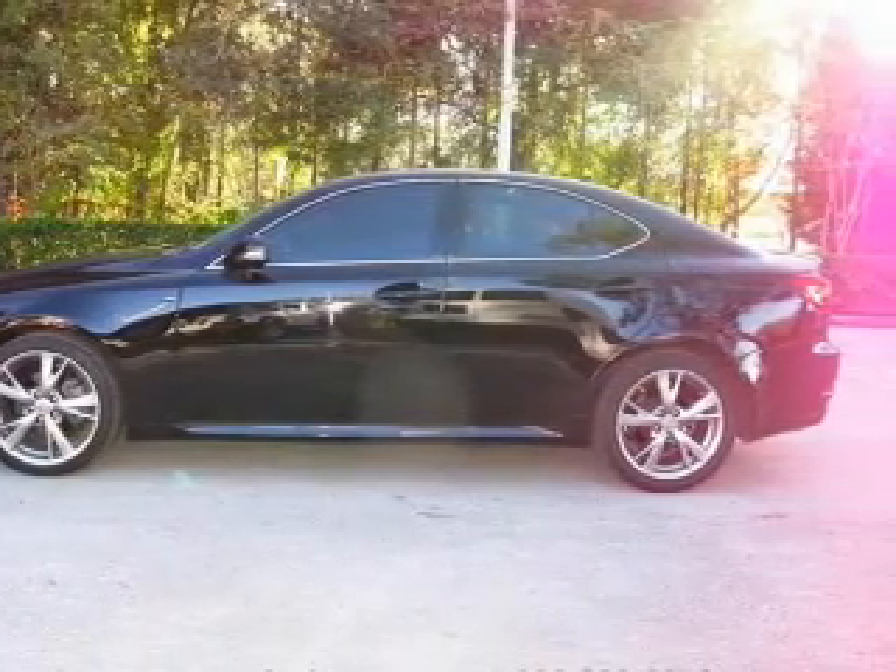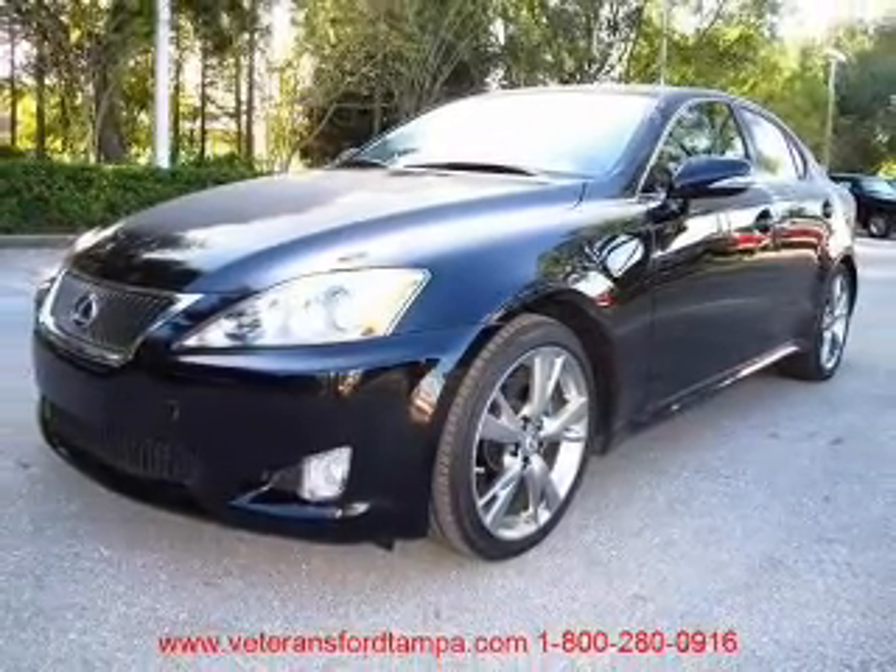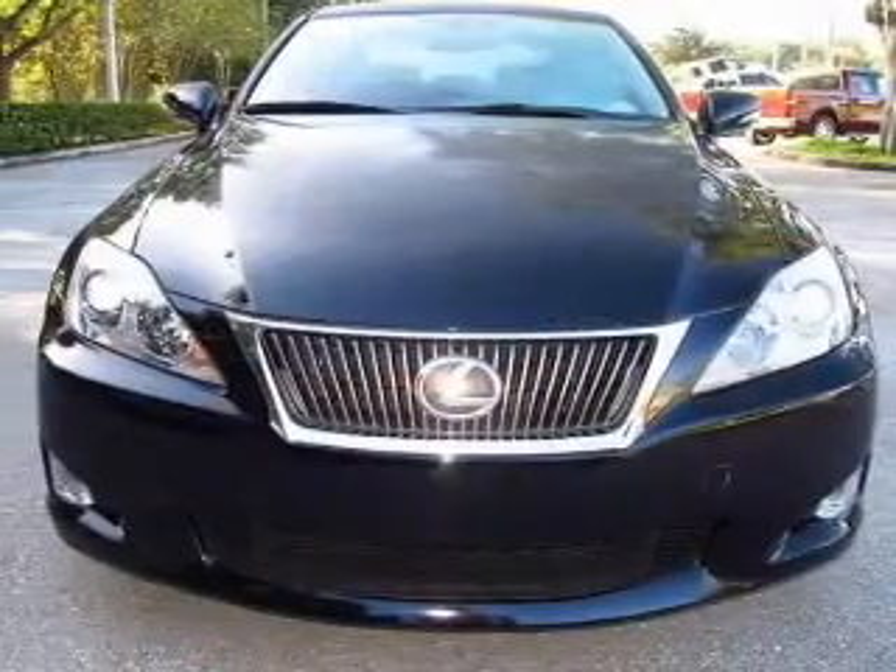This car has separate passenger temperature controls. Let the sunshine in with a sunroof. Our website offers more information on all of our vehicles. Call us today to start test driving.